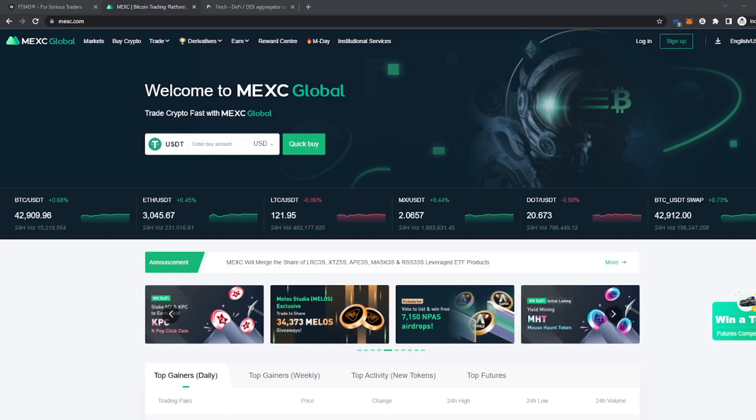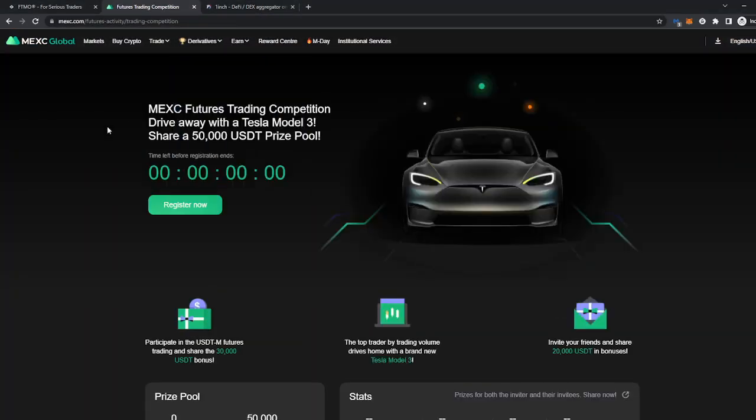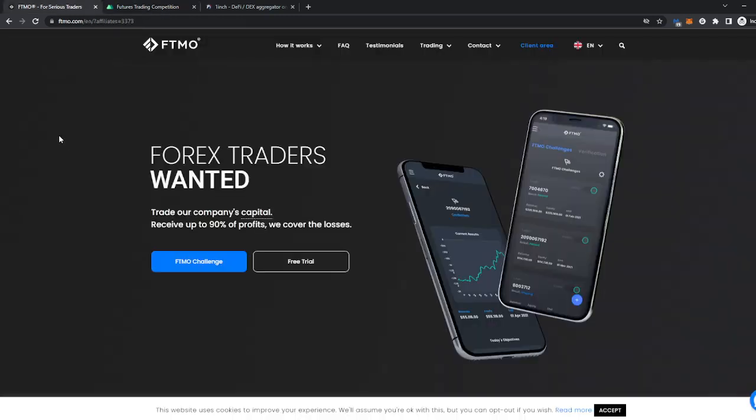Right now they're giving away a Tesla Model 3 and a big cash pool prize as well. All you have to do to have the chance to win is sign up. The link is down in the description below — go check them out, sign up, and you can win any of these prizes.